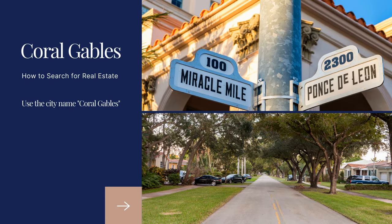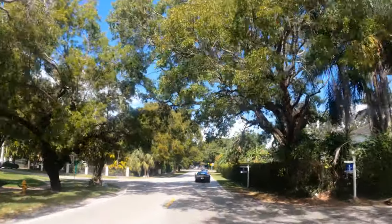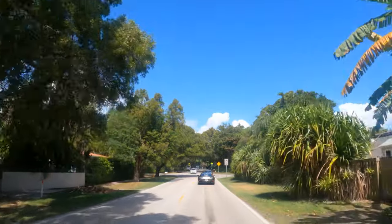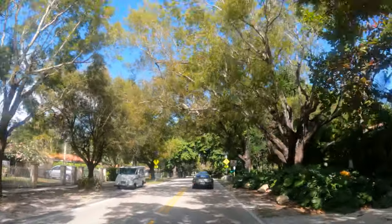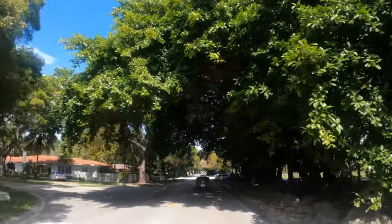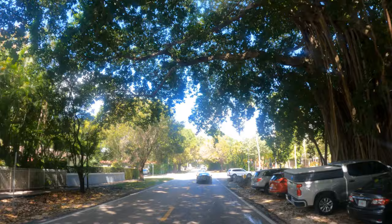Coral Gables is really known for its beautiful tree-lined streets and lush landscaping. Coral Gables has a wide variety of price points for single-family homes, starting at around $450,000 all the way up into multi-million dollar properties. For instance, there's one on the market right now that is $49.9 million in Gables Estates.